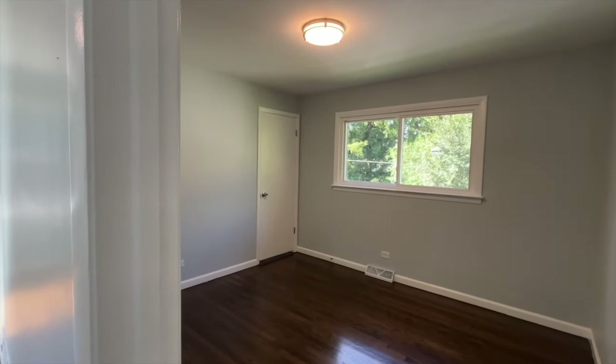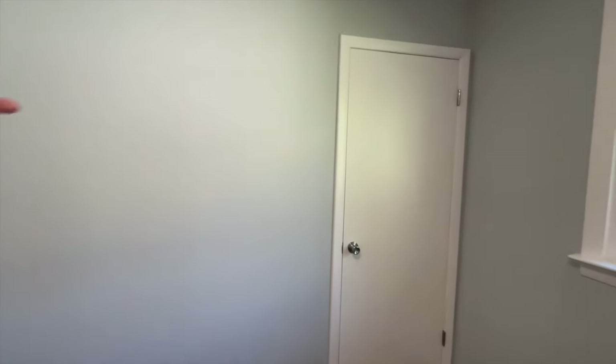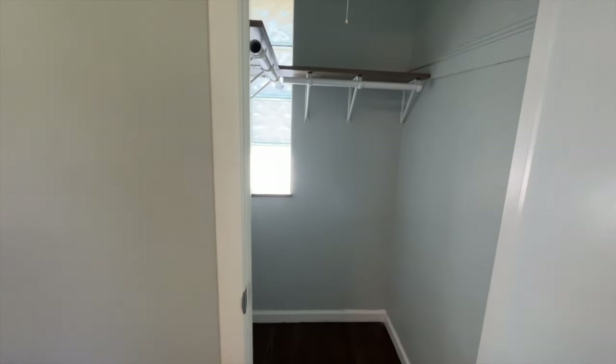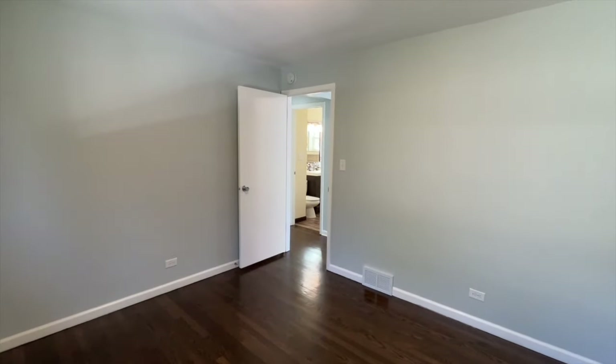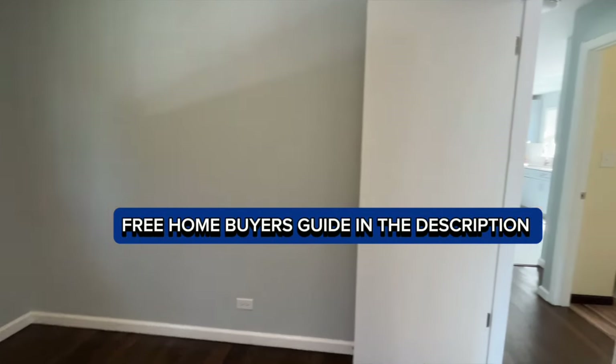Now we have bedroom number one. Usually when you have that closet on the other side you wonder if the closets are connected — they are not. In Chicago you'll sometimes see that. You guys can see there's plenty of space here on the inside.